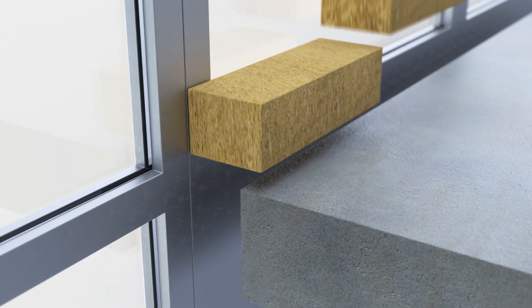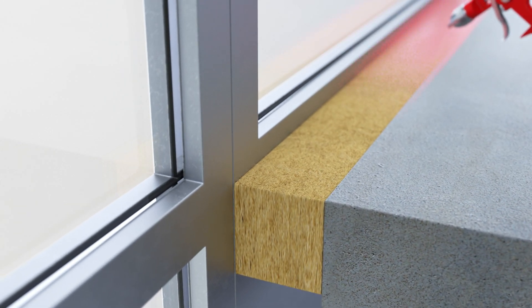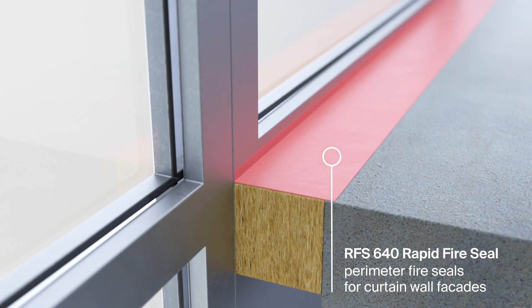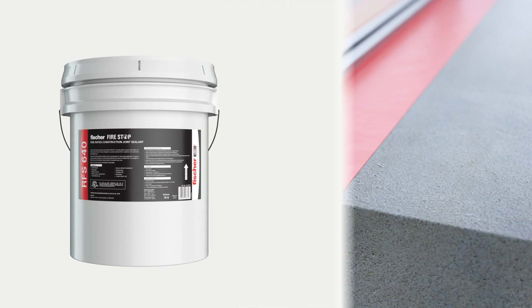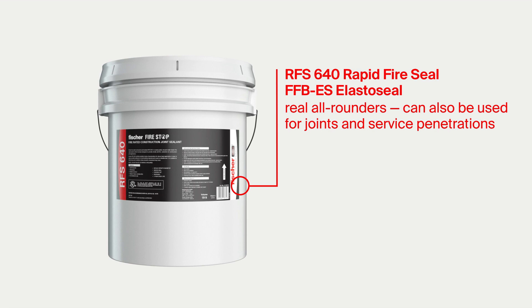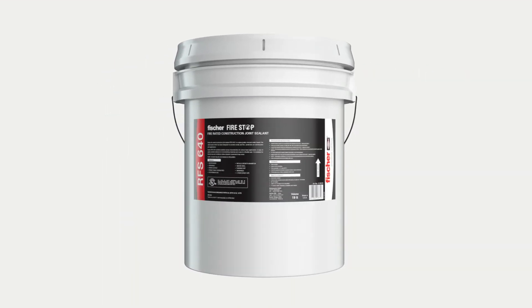The Fischer RFS 640 Rapid Fire Seal, as well as the Fischer FFB ES Elasto Seal, are used to seal perimeter joints in curtain facades, and can reliably accommodate both shear and lateral movement of the construction components. Both products are real all-rounders and can also be used for construction joints and service penetrations, meaning fewer products are required on the construction site.